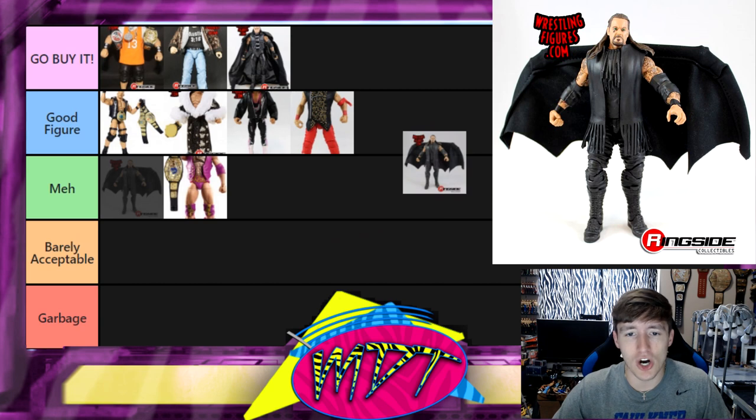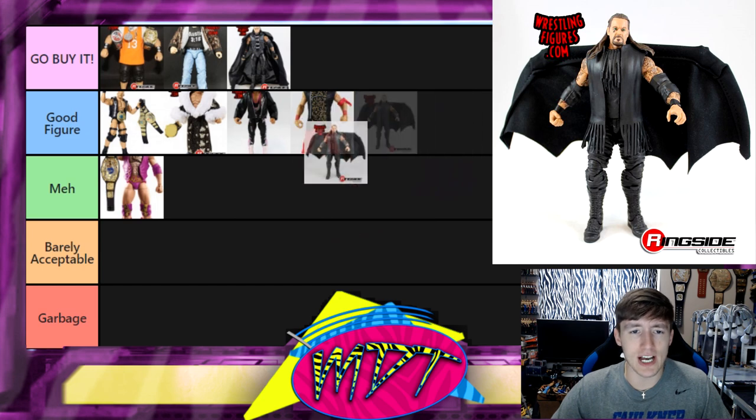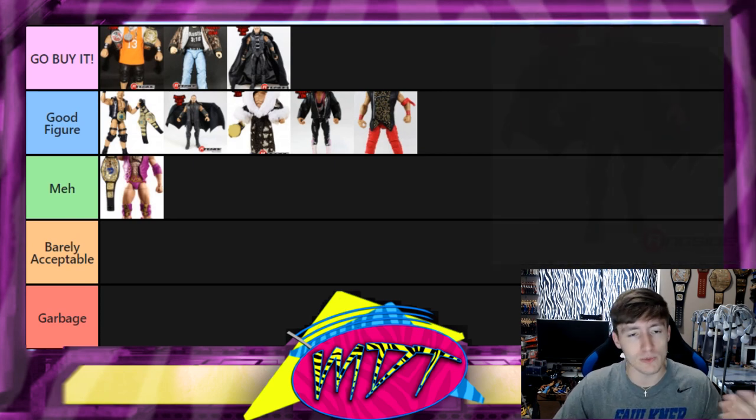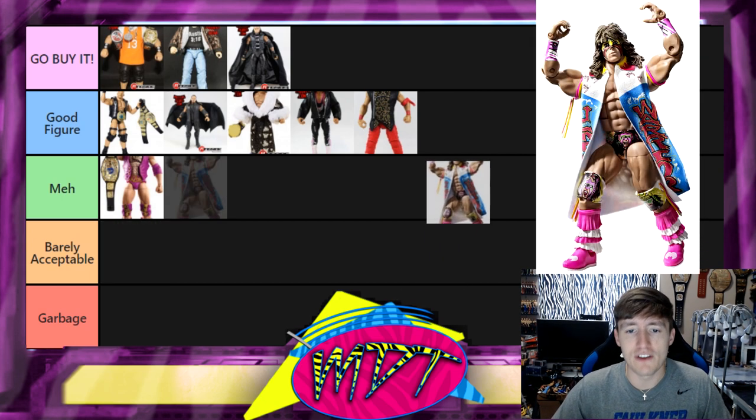Next up is what I call the Batman Undertaker — it's got the big bat wings and the teardrop tattoo. I can't remember exactly where I put it in the Undertaker ranking video, but I'm going to put it in Good Figure for now. I like the leg mold and the accessories. I've never owned this specific figure so it's difficult to be certain, but Good Figure feels right — it may have been Go Buy It in the Undertaker ranking.